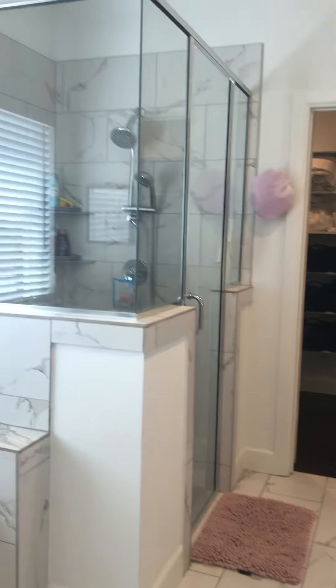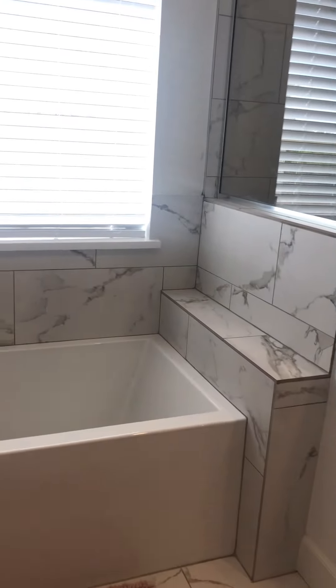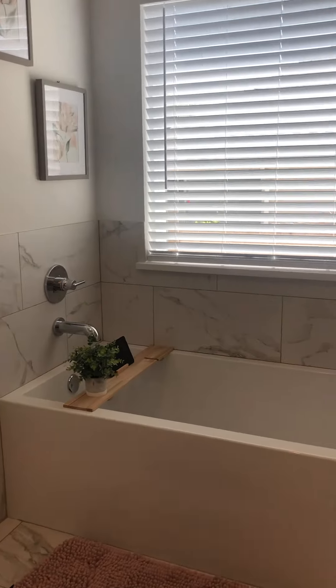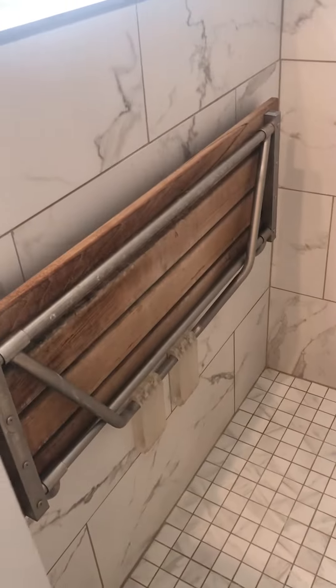Beautiful top floors in the master bath. Huge shower, great tub, the window is nice. The shower is great — look at this, it's a very big shower. Got a built-in bench there, beautiful.